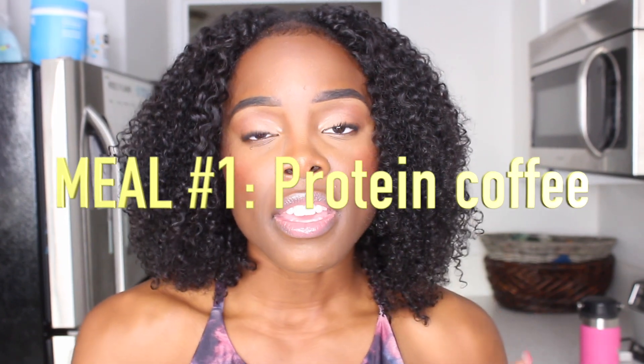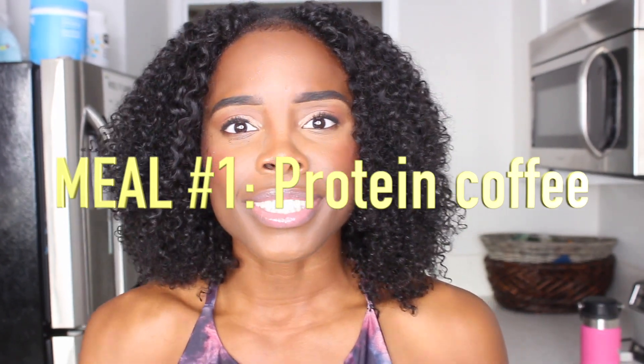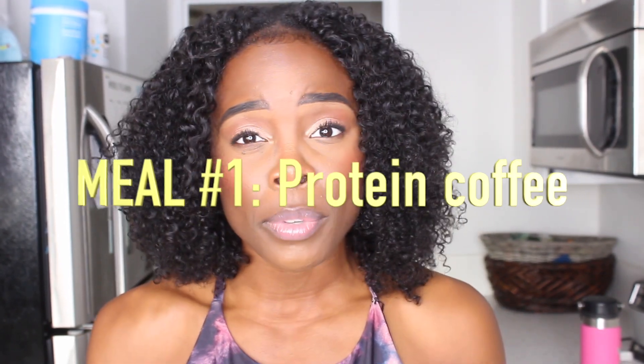My first meal — I call it a meal, but it's technically a drink — is going to be coffee that has protein in it. I know that sounds really interesting. I wake up really early in the morning and I love to have at least one cup of coffee a day to get that caffeine going. I like to incorporate some protein in it. Here is exactly how I make my high-calorie protein drink.